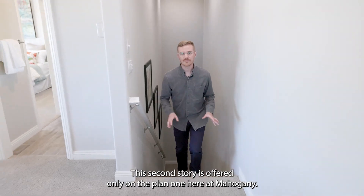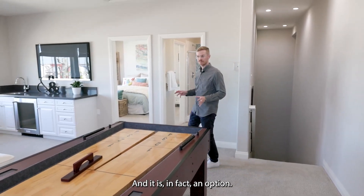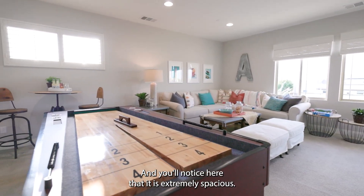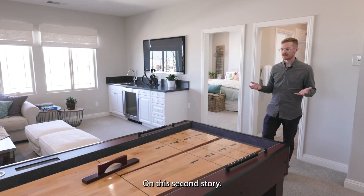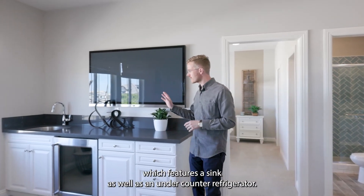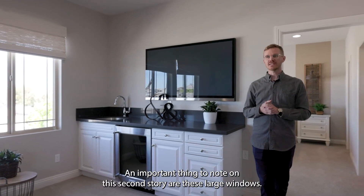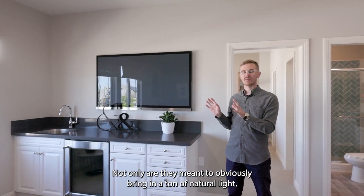This second story is offered only on Plan One at Mahogany and is in fact an option. This is a bonus room plus a bedroom and another bathroom — it is extremely spacious and almost feels like an entire new living area. Over here we have a wet bar which features a sink as well as an undercounter refrigerator, great for entertaining in this bonus game room space.